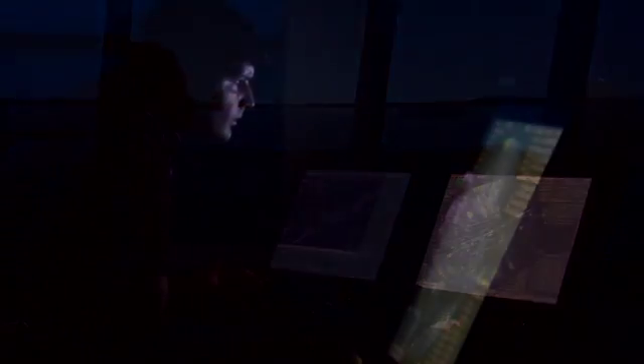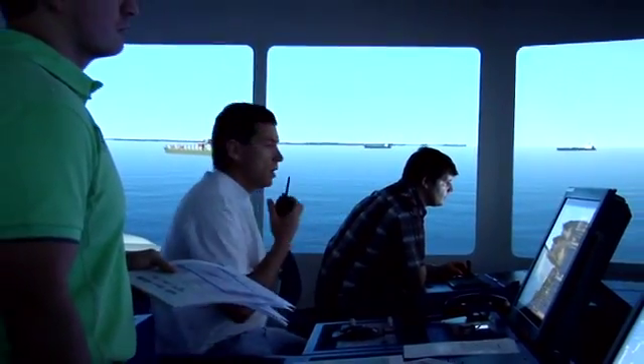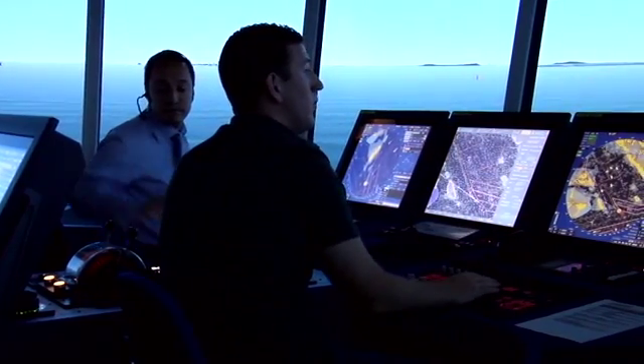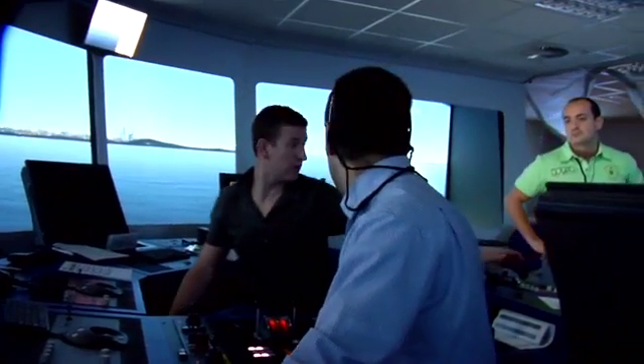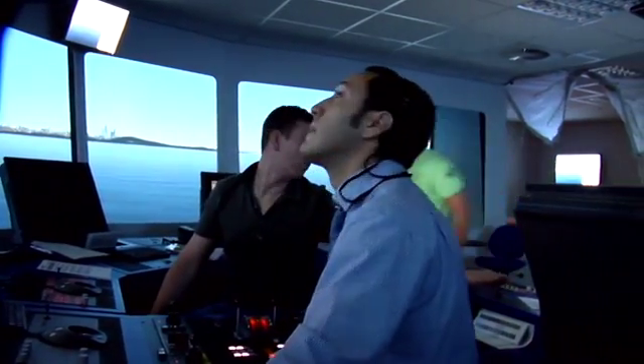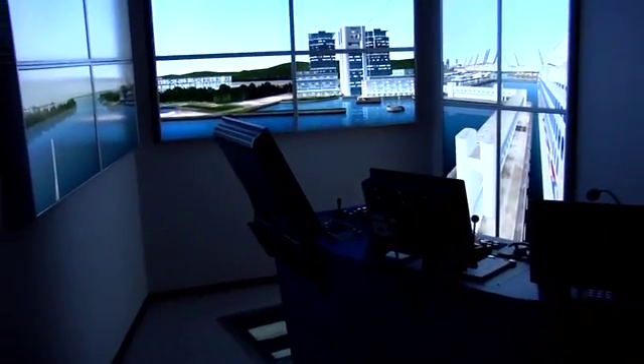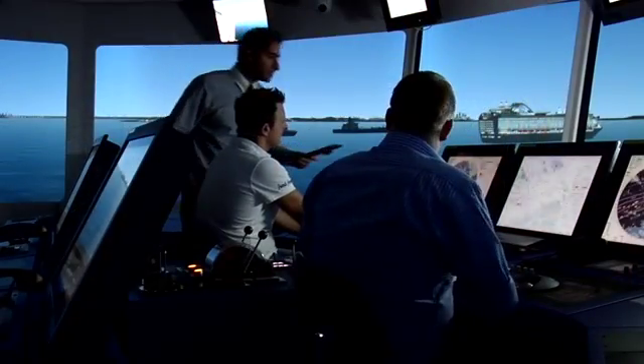At C-Smart, it's imperative for us to offer participants the latest simulation and training equipment available, always ensuring that the equipment is similar to the equipment onboard modern cruise ships. Our two full mission bridge simulators offer exercises with complete birth-to-birth operations. These exercises include the realistic shift of the bridge operation to and from bridge wings for the realistic birthing and unbirthing of a cruise liner.